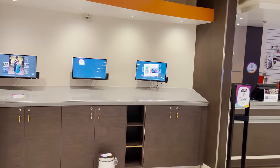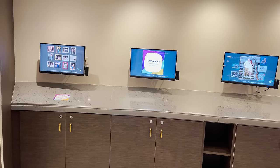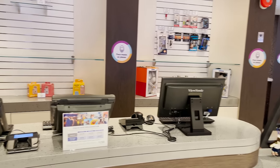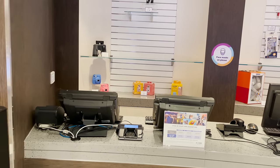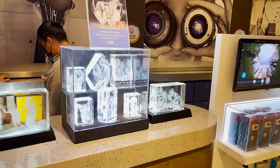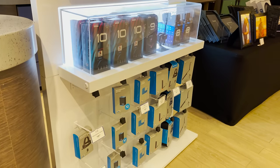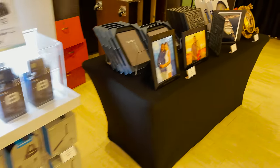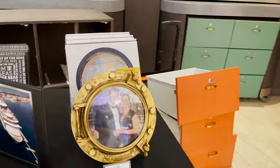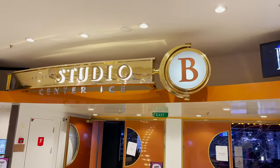Across from the art gallery is the photo gallery. You can swipe your C-Pass card on any of the screens to bring up photos the onboard photographers have taken, and purchase them here. They also sell merchandise including water bottles, batteries, camera equipment, instant print cameras, binoculars, crystal engraving picture items, GoPros including the newest models, all accessories, photo frames, and photo books.